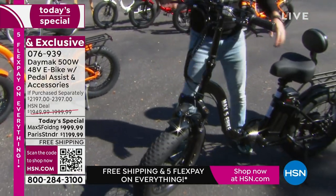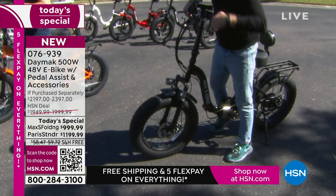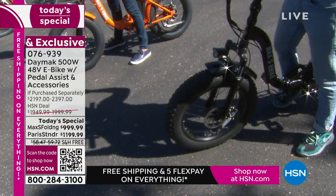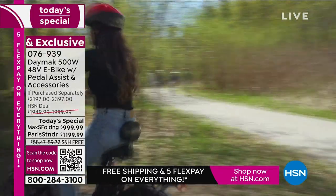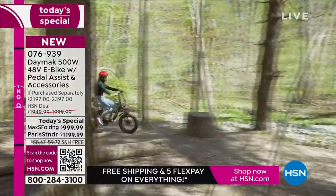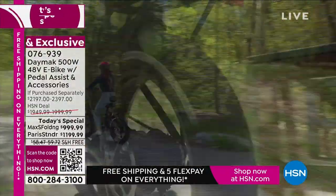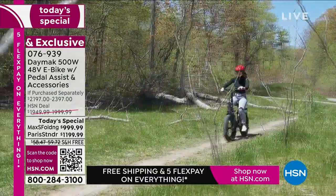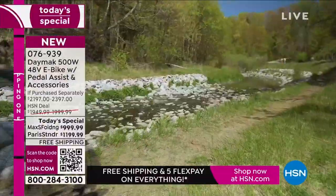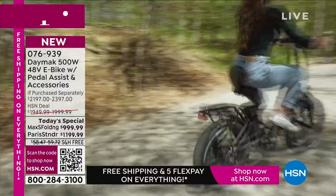These big tires mean all-terrain — it doesn't mean you have to go off-roading, but sometimes you might, and you'll feel confident when you do. You're going to find yourselves wanting to do more than you've ever done before on a regular bike. You might try paths or trails that you've never considered because they were too long, too hilly, or too daunting. When you've got the power of an e-bike and the 500-watt motor assist — truly the sweet spot — you'll feel a different level of confidence. And we all know you can spend $3,000 to $4,000 or more on an e-bike.